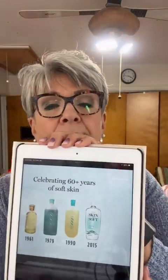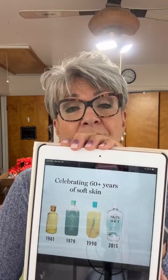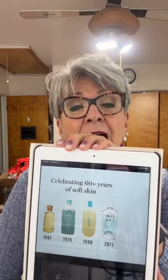Here's the Skin So Soft in its different containers. Which one are you familiar with — the 1961, 1979, 1991, or the 2015? The 2015 is the one we have currently. I remember the 1991. Leave that for me in the comments too. I don't want to take any more of your time — it's 3:48, so a little more than about 15 minutes. We did good! I hope you all have a wonderful rest of your evening. We'll talk to you really soon — hopefully we'll be back here tomorrow. See you later, guys. Bye-bye.